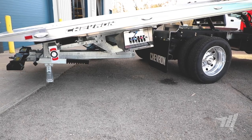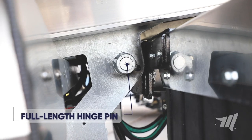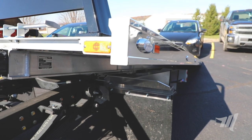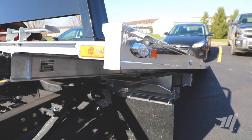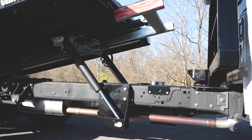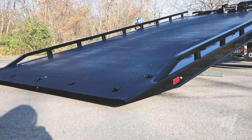We achieved this impressive load angle by using the full length hinge pin placement that we have on our LCG platform. We even integrated the hydraulic valves from the LCG family of carriers to provide a smoother operation when feathering is needed with the controls.